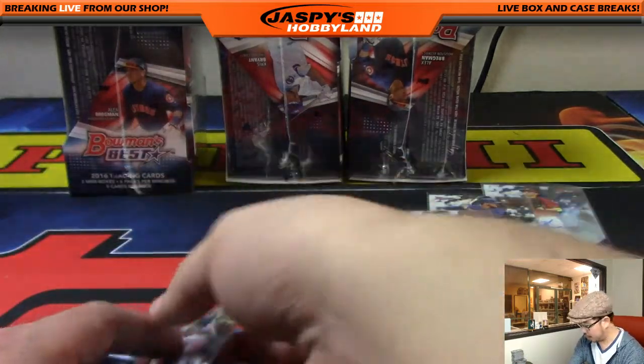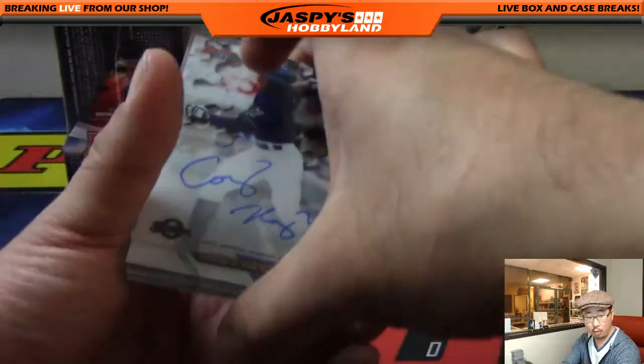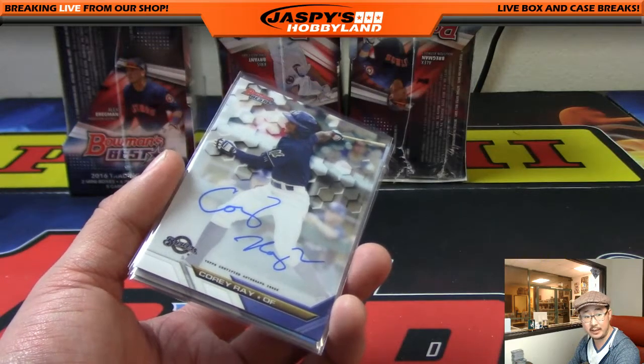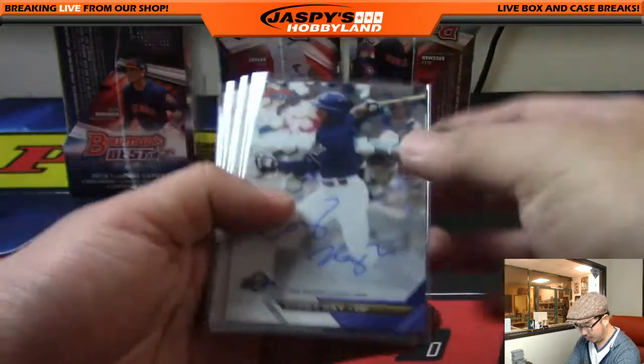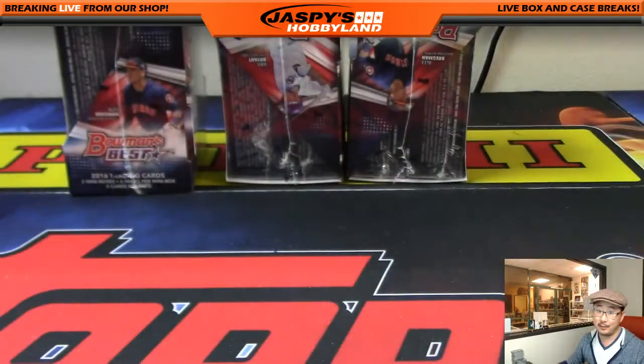A couple numbered cards. This was a nice box — Cory Ray, I think, is the Brewers — yeah, he was a top five pick, number five overall. There's Cory Ray fifth overall, Aaron Judge, Chris Bryant, and the number one overall pick. Not bad.